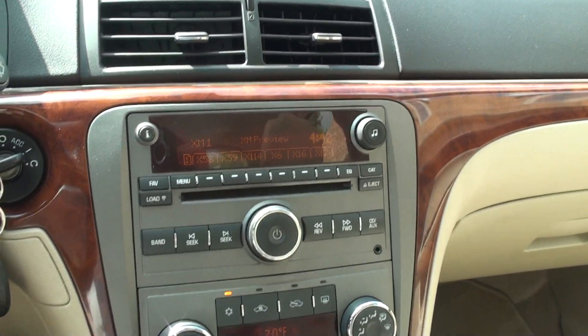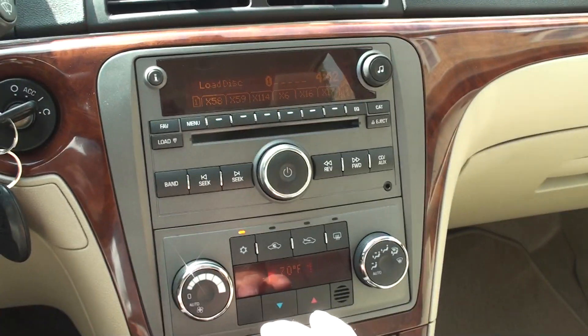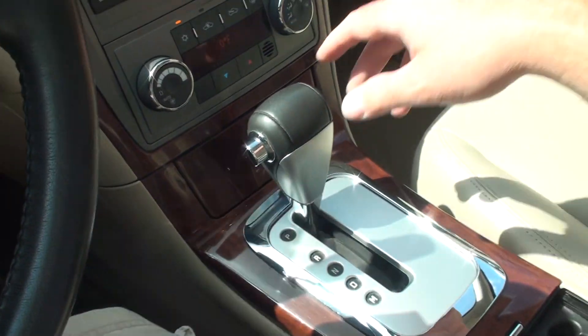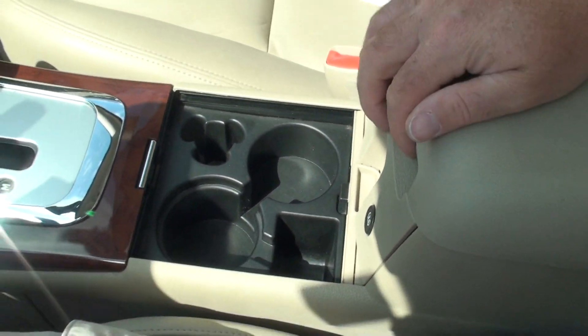It's got AM, FM, and XM satellite radio, a six-CD changer, and auxiliary input. It has automatic climate control and cup holders.